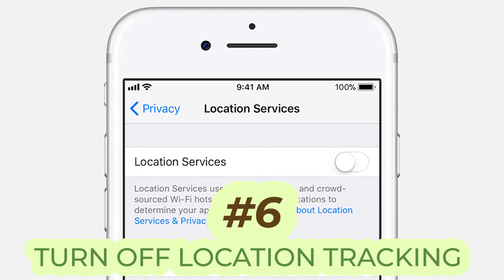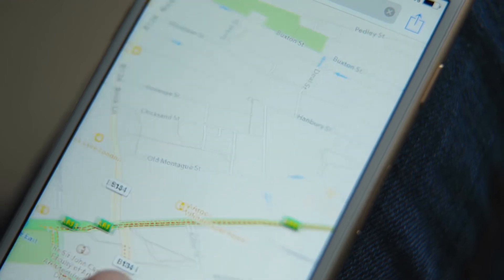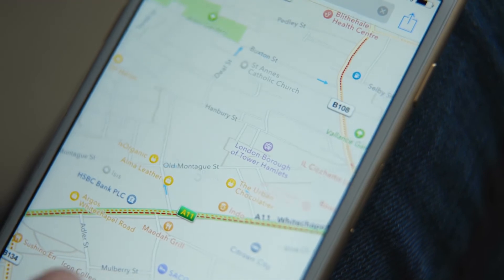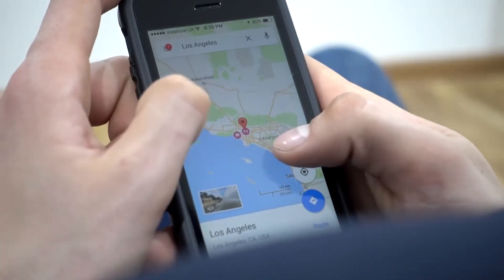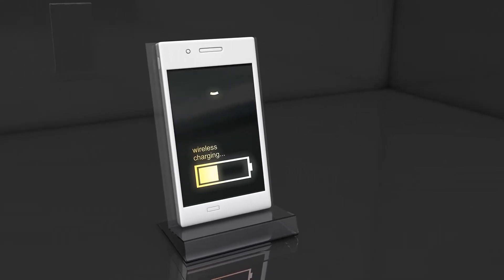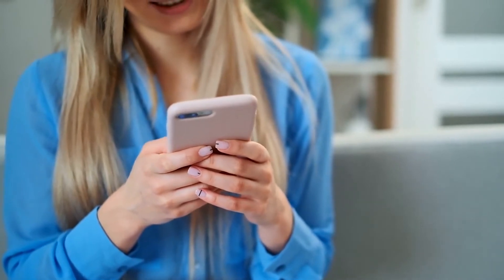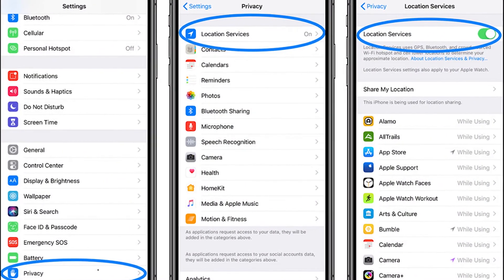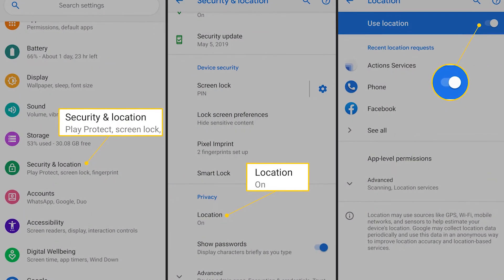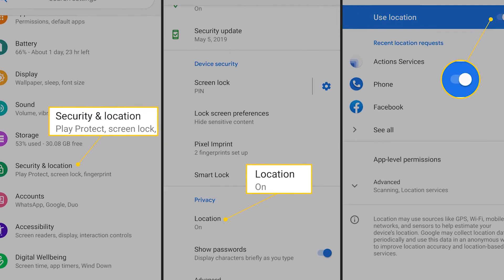Number six, turn off location tracking. Facebook is not the only app that asks for your location. Google Maps and many other apps require your location in order to provide certain services. But by keeping the location tracker on most of the time, your battery will drain faster than usual. That's why you should disable it from your phone settings and only turn it on once you really need it. On iPhone, go to Settings, Privacy, then Location Services. On Android, go to the Settings menu under Security and Location to see the location services.